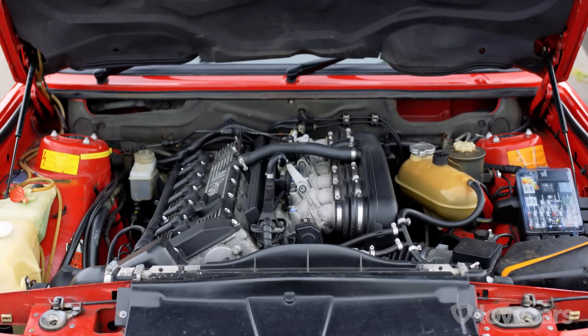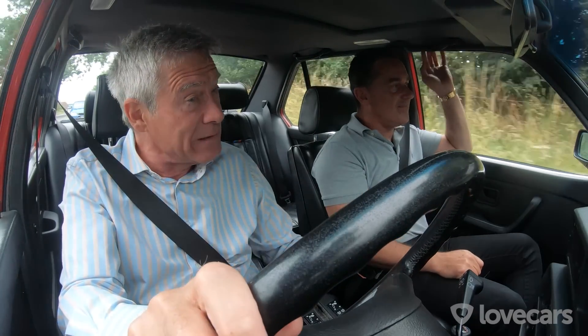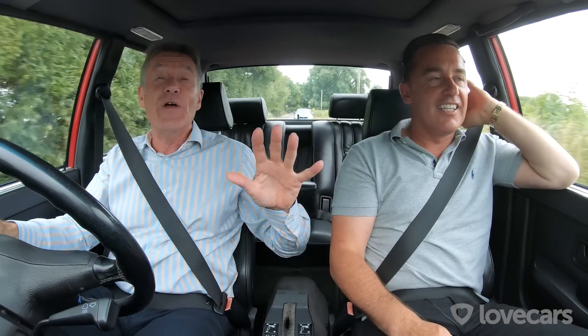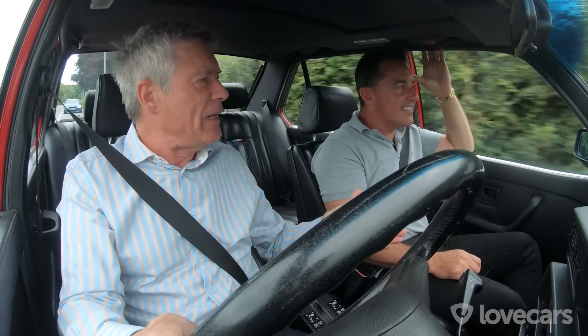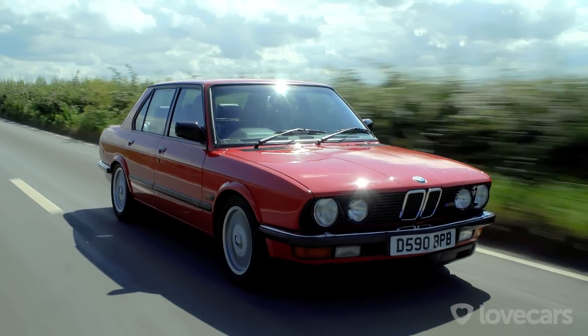And that famous BMW straight-six under the bonnet. This was the engine that actually came out — the very first M car was, of course, the M1, that sports car that came out in 1978. But this was a development of that same engine, and this was the first M car saloon car. It just began it all. So what capacity? Three and a half litre, straight-six, 286 horsepower.